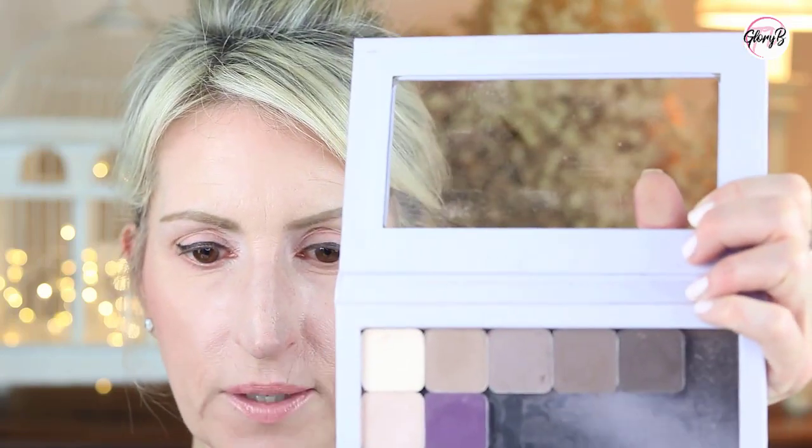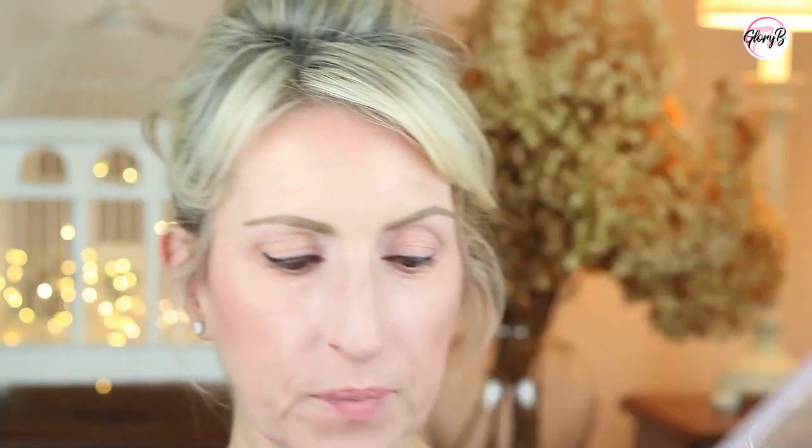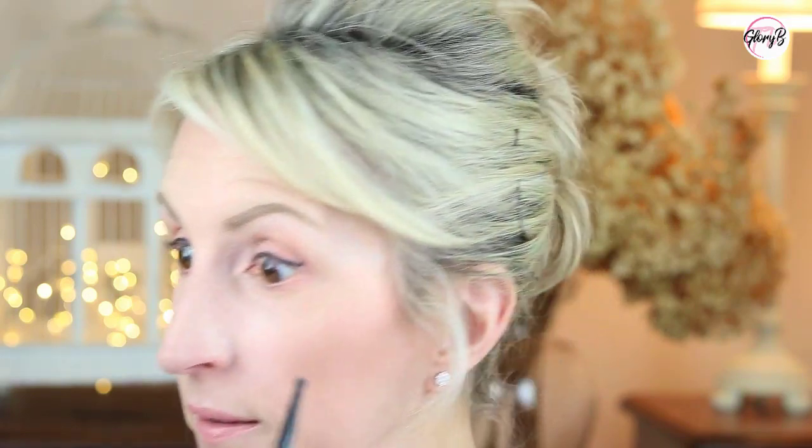Without further ado, let's get into the demo. I have my face makeup done, I've done my brows and eyeliner, so now I'm ready for the eyeshadow and I'm going to start with some lining. I'm going to use this middle one, the Bedrock, and I'm going to use a tiny little brush and I'm going to start by lining the under eye.